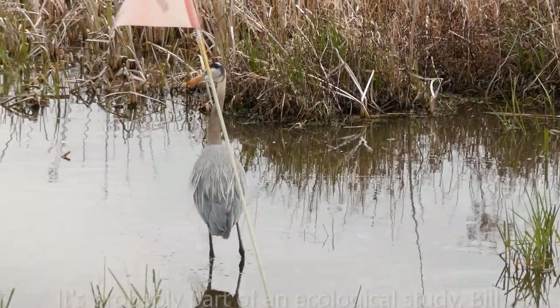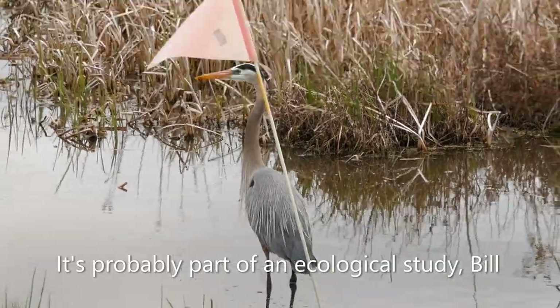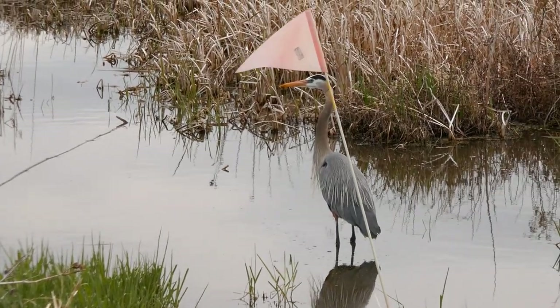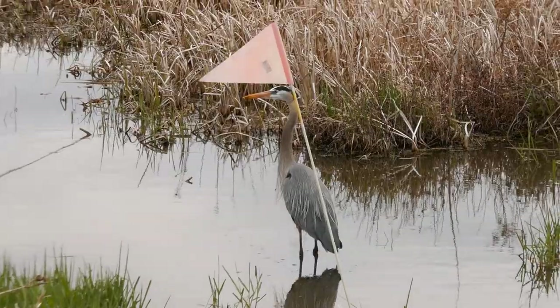I'm not sure why there's a flag stick there — it's like whatever golf hole this is, it got flooded. All the flags are closed.